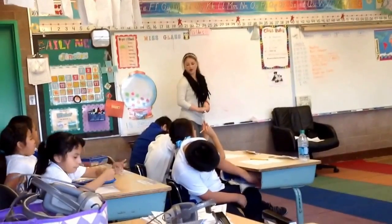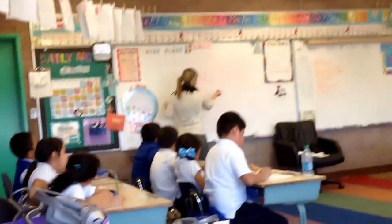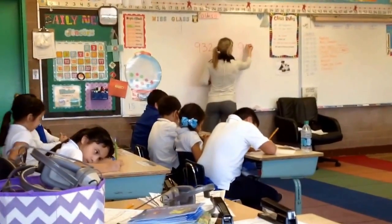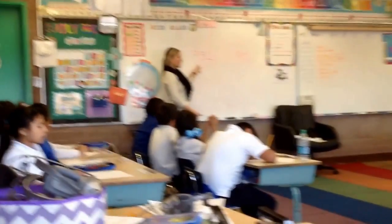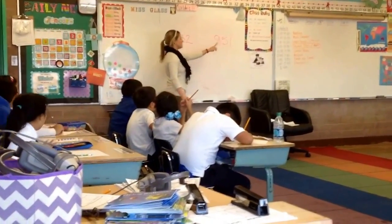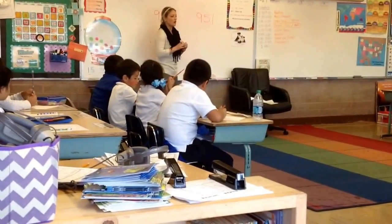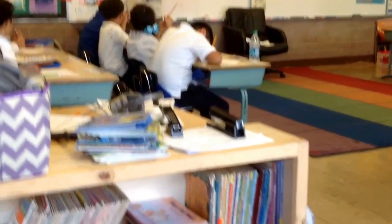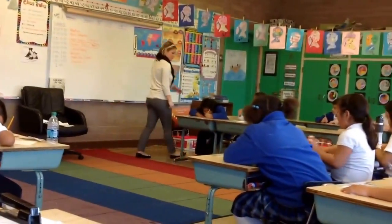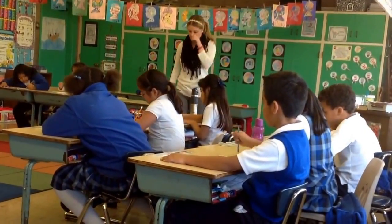These are the two numbers that you and your partner are going to be working with. We have 932 and 951. Can we say these numbers together? 932, 951. So, with your partner, you're trying to figure out which number Mr. Great is going to eat and why. I will be walking around to help. Those are everyone's numbers.